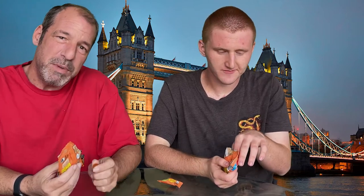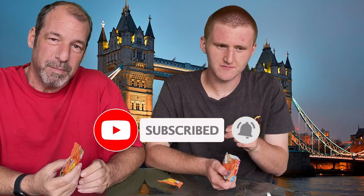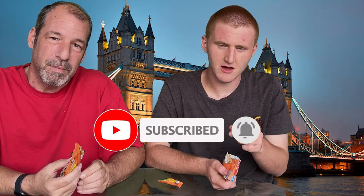Have you subscribed yet? If you haven't, subscribe and click on the notification bell for more content. We're not going to force you to do so, but we recommend you leave a like. Thanks. See you next time. Bye.